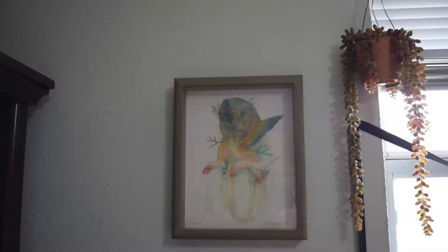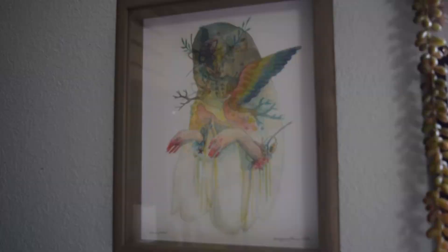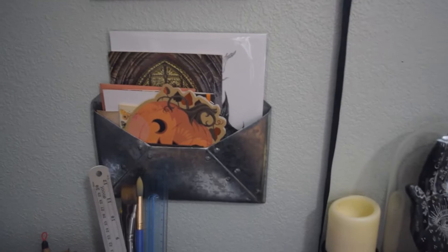Up on the wall over here is a print from Morgan Fey — her work is absolutely incredible. This is actually a piece I did for Inktober. And the little metal envelope I've just got prints I need to frame, or things that I mean to hang on the wall — that hasn't quite happened yet.